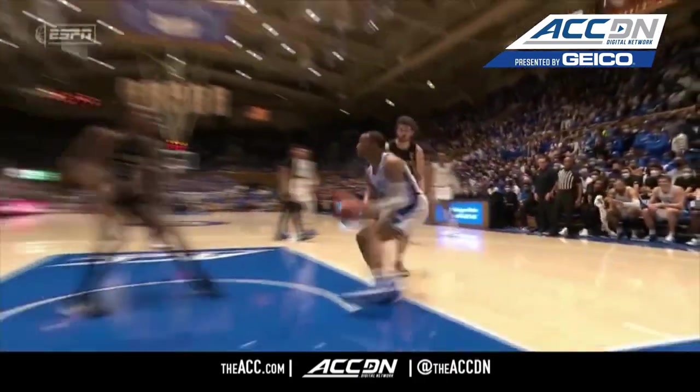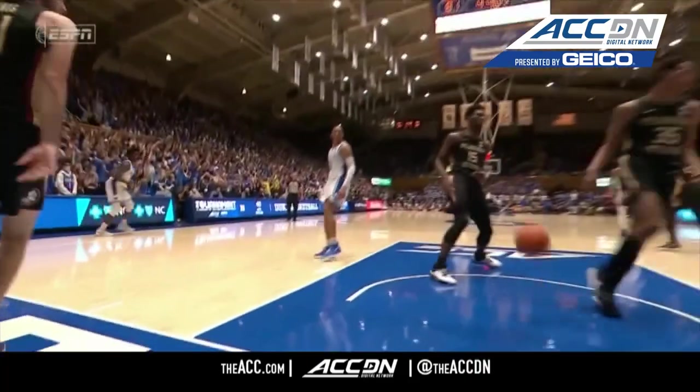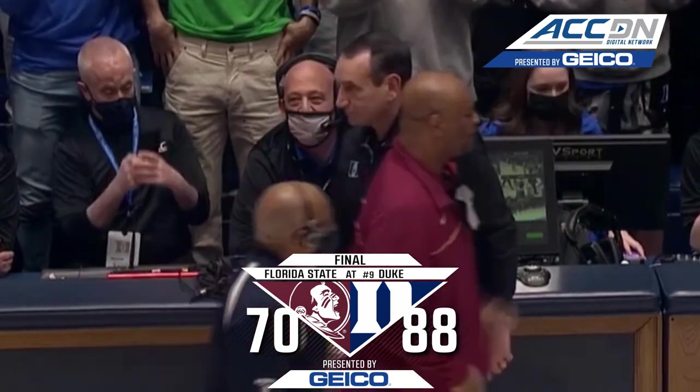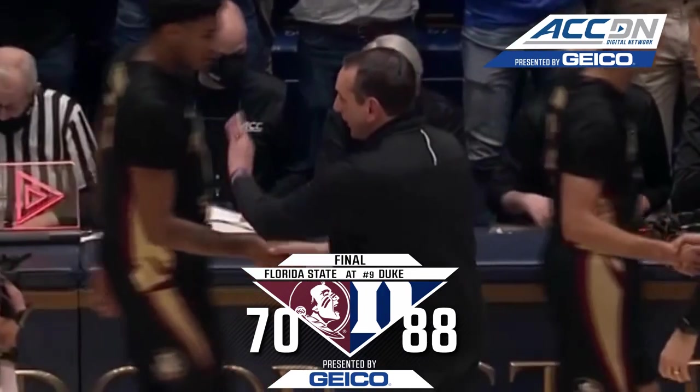24 assists on 31 made baskets by the Blue Devils. 88-70 is your final. Only one home game remains here at Cameron Indoor Stadium for Mike Krzyzewski.